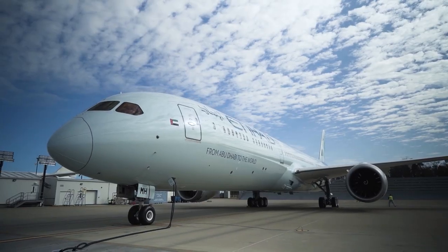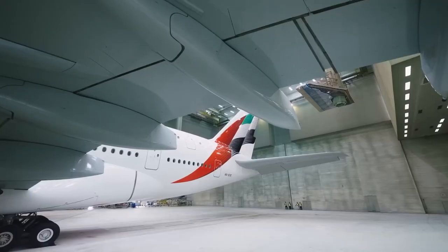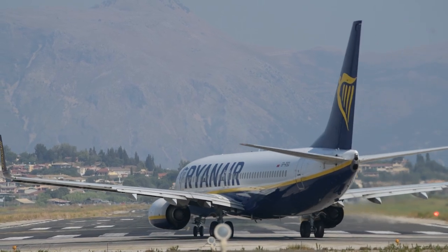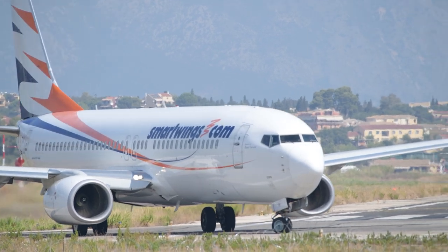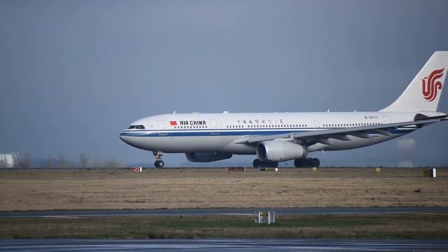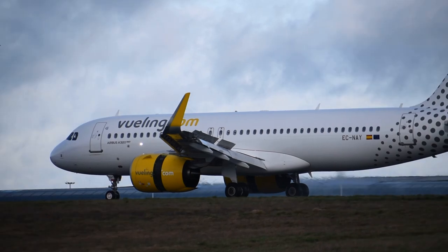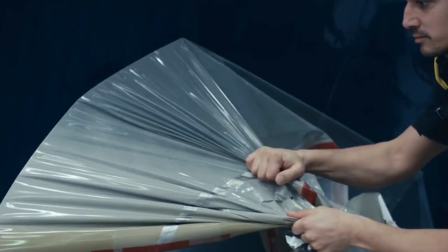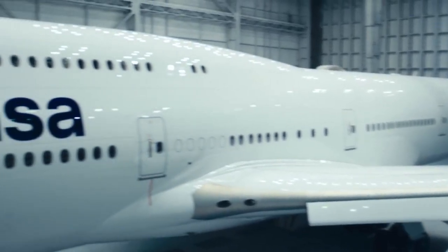Despite the trend towards more minimalist designs, there are still airlines that continue to use bold and colorful liveries. These airlines often have a strong national or cultural identity that is reflected in their liveries. In conclusion, the shift towards more minimalist and conservative airline liveries is a reflection of changing needs in branding, cost management, and environmental consciousness. As the airline industry continues to evolve, it will be interesting to see how liveries continue to change and adapt to meet the needs of both airlines and passengers.